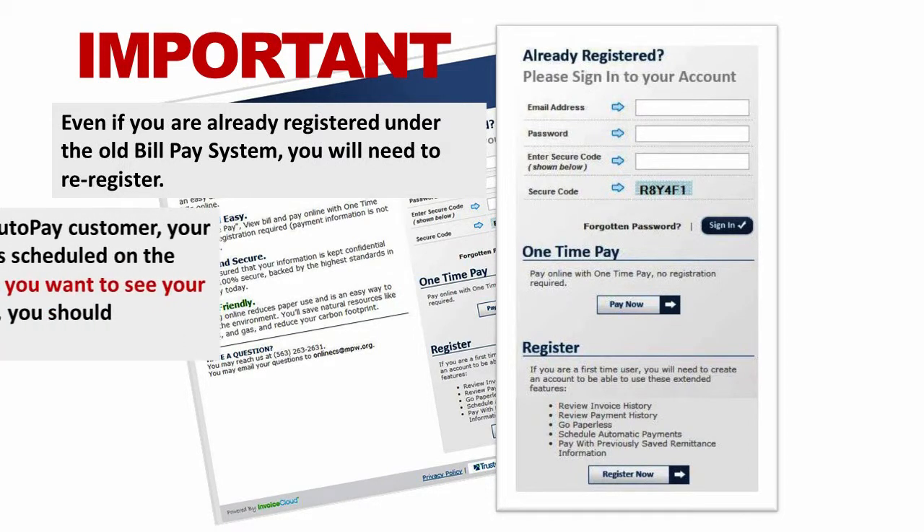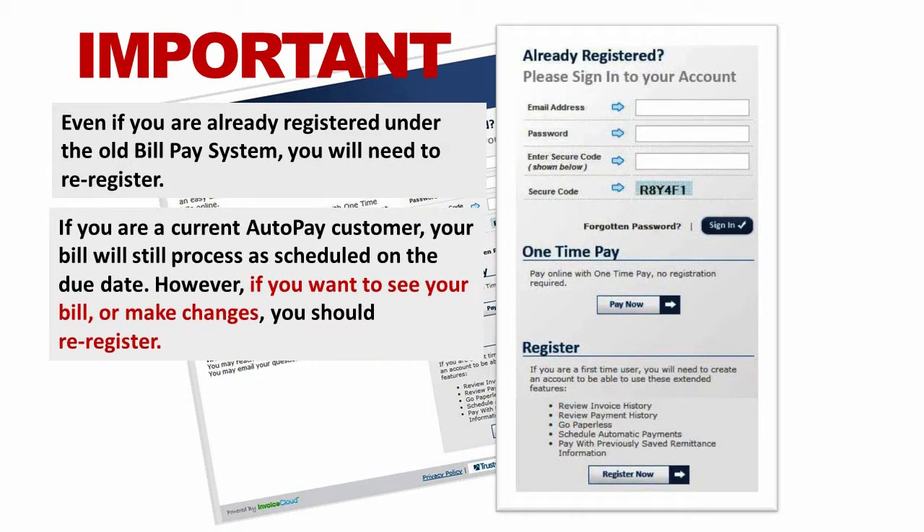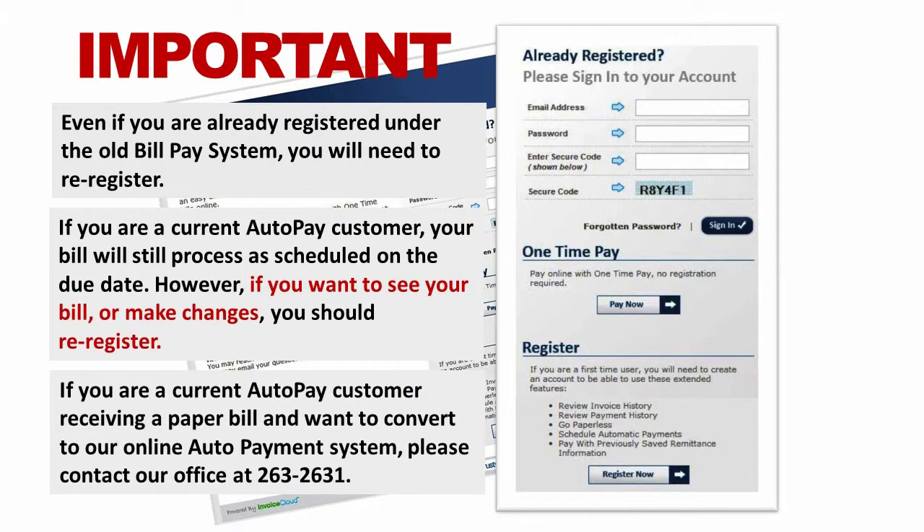If you are a current AutoPay customer, your bill will still process as scheduled on the due date. However, if you want to see your bill or make changes, you should re-register. If you are a current AutoPay customer receiving a paper bill and want to convert to our online auto payment system, please contact our office at 263-2631.